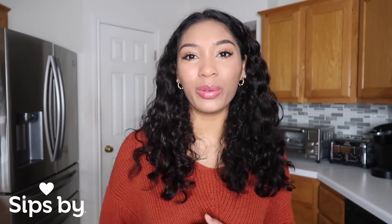Hi everyone, I'm Tiana and today I'm here with my favorite tea box brand, SipSpy, to try out the October new and sippable teas.